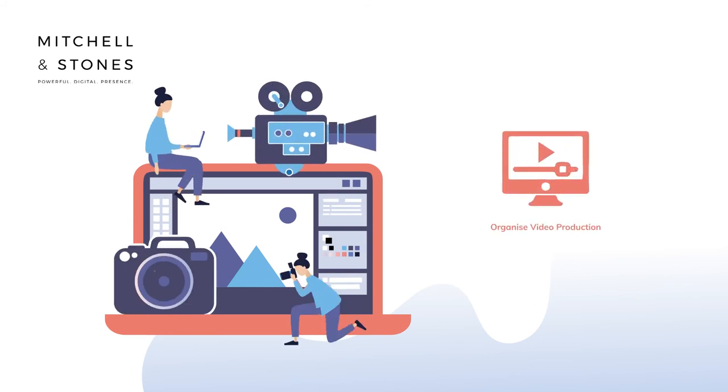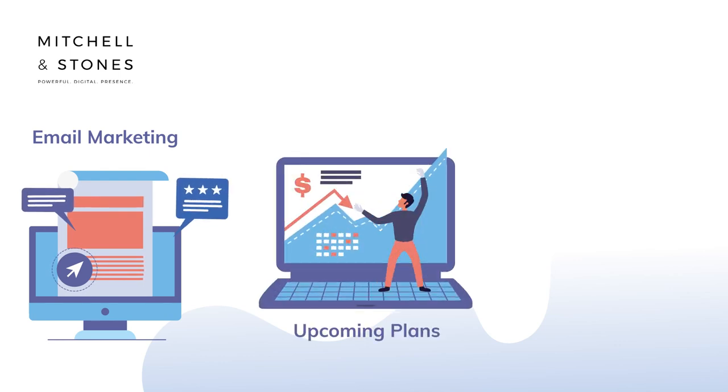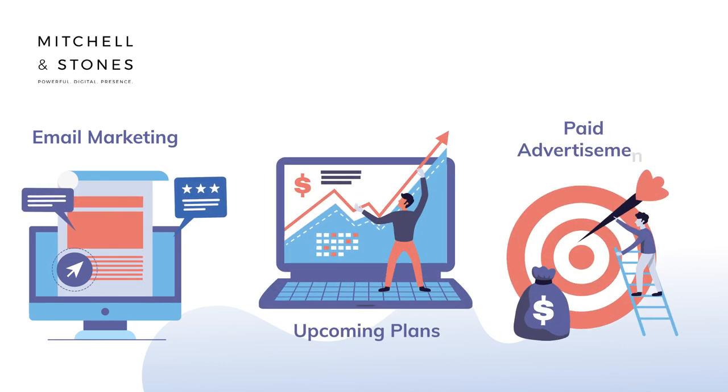They'll organise video production and photography shoots, plan email marketing campaigns, advise on upcoming plans in your business, and manage your paid advertising campaigns — and more.